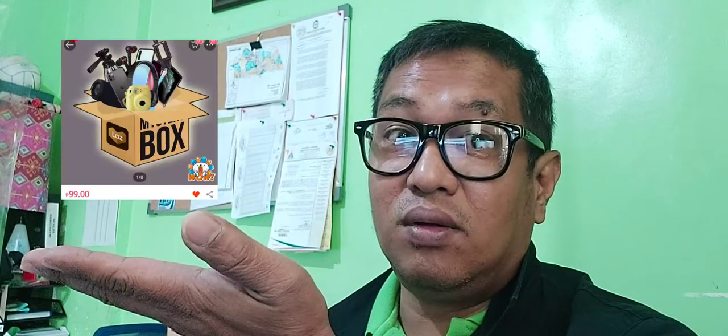Ito kasi yung nakalista sa kanila, so in-expect ko ganun kalaki yung box. Pero ang dumating sa atin ay dalawang box na raw ito. So titingnan natin kung worth it nga ba yung 99 pesos. Dalawa yung binili natin, so 200 — more or less 238 pesos. So abangan natin mga ka-true parts.